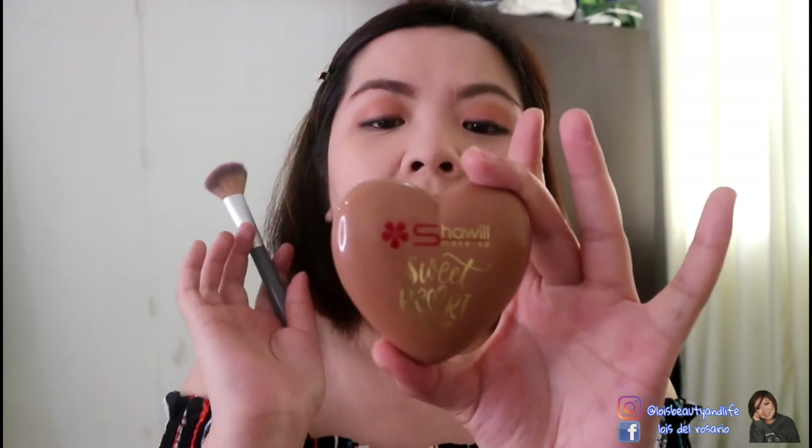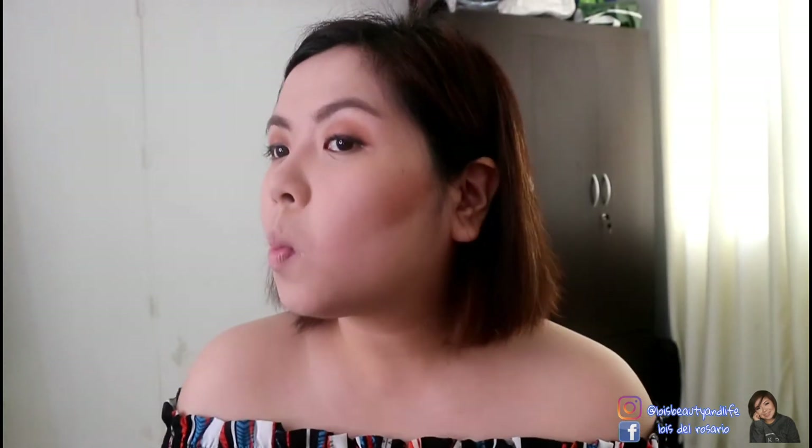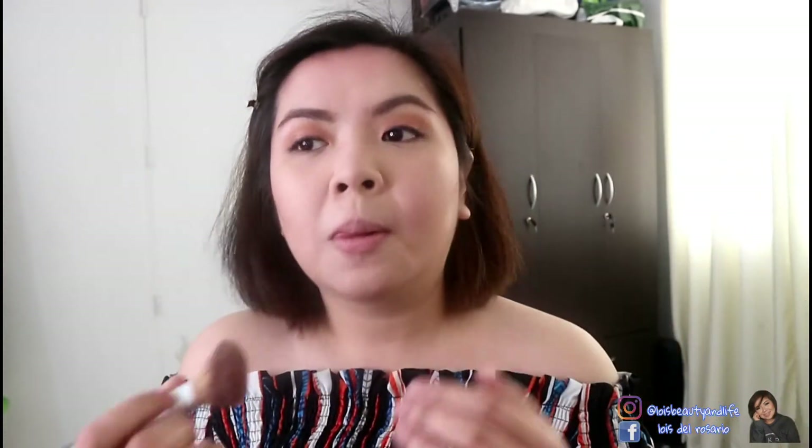For contouring my face, I'll be using this Shauil Makeup Sweetheart Blusher — it's a blush on, but because it's dark and I'm fair-skinned, it can double as a contour. This is number one. It's super pigmented so you have to be careful. Apply it close to your hairline for a natural-looking finish. I also press it lightly to contour my nose.